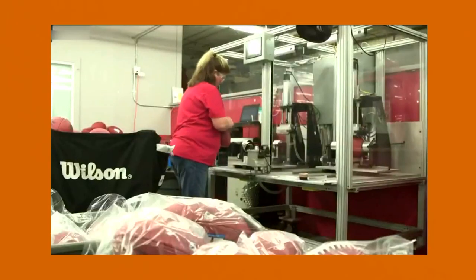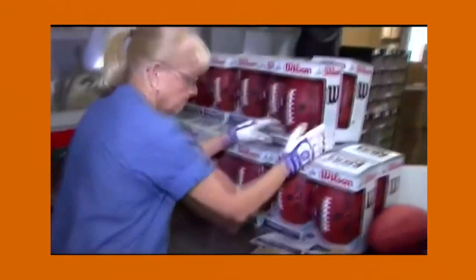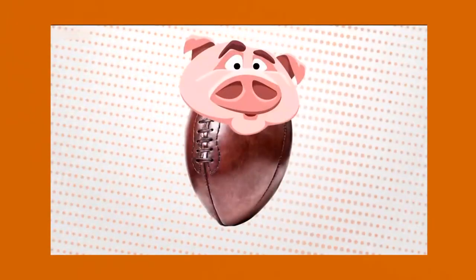For some insight, let's go to the Wilson Sporting Goods football plant in Ada, Ohio, where employees have been creating the official Super Bowl ball since Super Bowl One in 1967. You have to go way back to the 1860s.